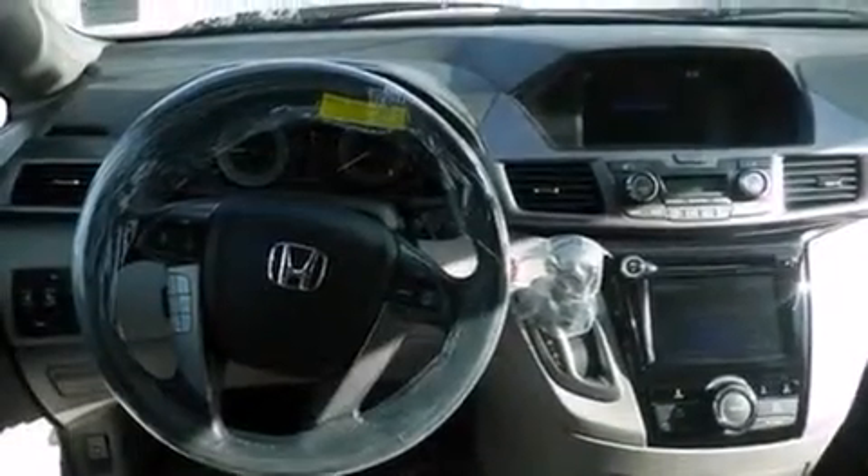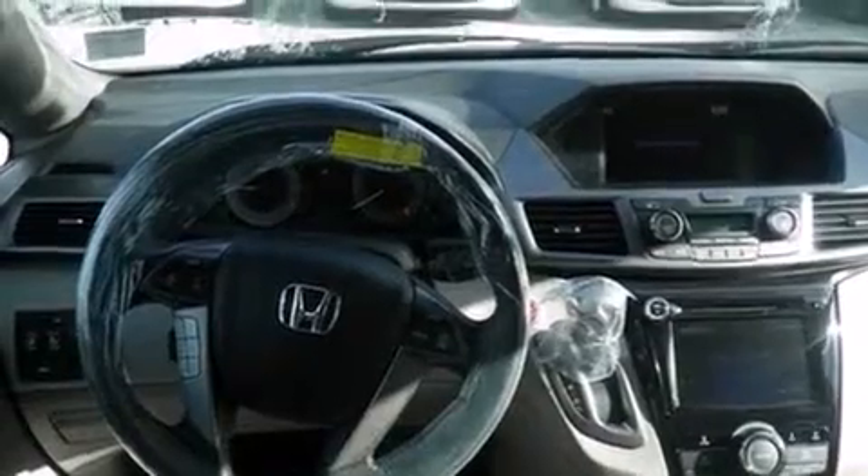Air conditioning with automatic climate control, full power accessories, a traction control system, a power rear liftgate, and a sunroof enables you to fill the cabin with fresh air at the push of a button.